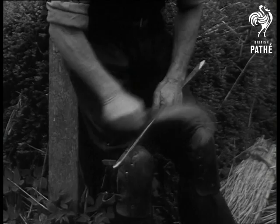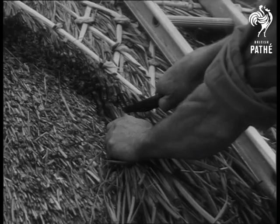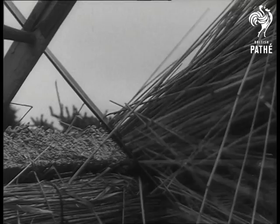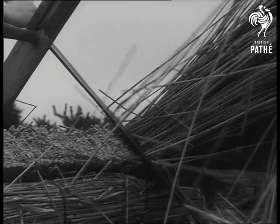Hazel rods or spars are cut on the spot. Used to keep the ridge capping in place, they are criss-crossed to make a pretty pattern on top of the roof. Finally, the jagged edges of the reeds are cut off and the thatch is complete.